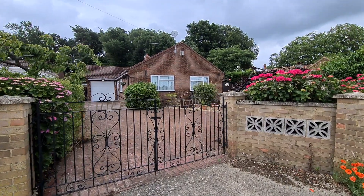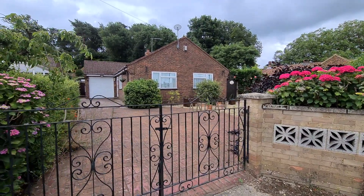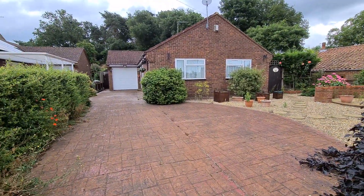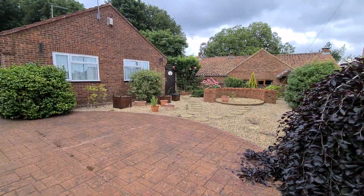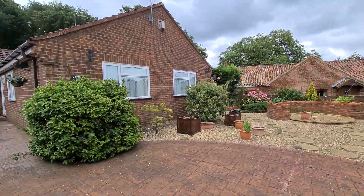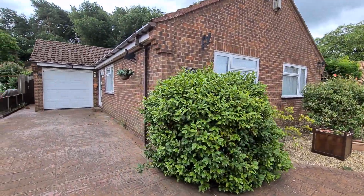We're here at the bungalow Little Andean in Blackbarend, a nice quiet village. This bungalow has just been reduced in price to a very reasonable £250,000.